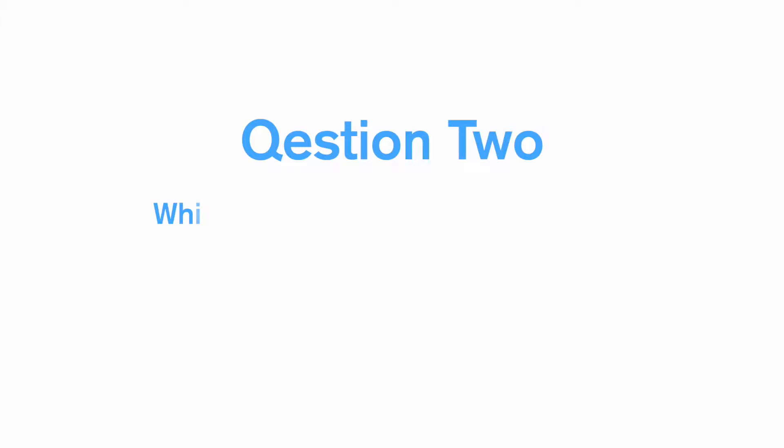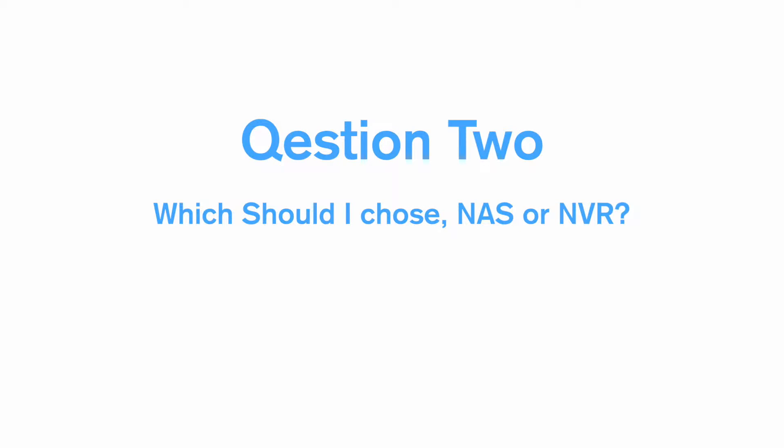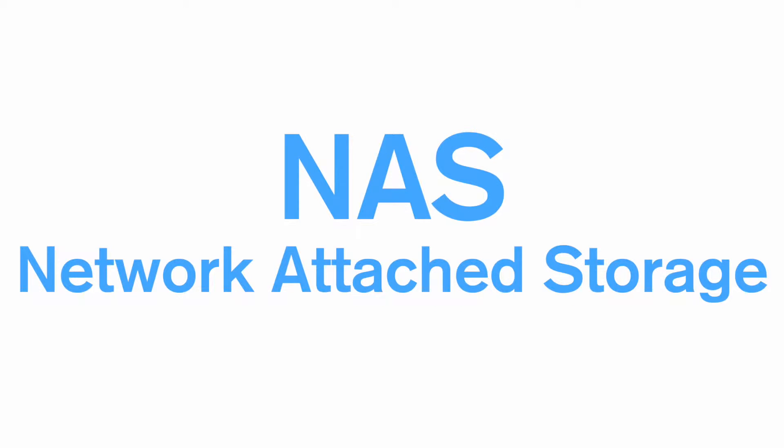That point leads into question 2: which should I choose, NAS or MVR? This is a very big question, so we're going to split it in two and give you a short list of pros and cons for both. Let's start with NAS.